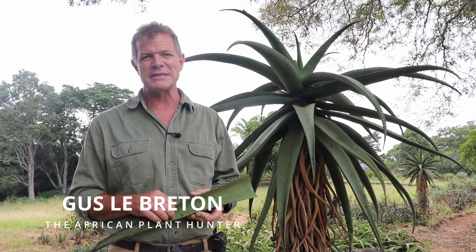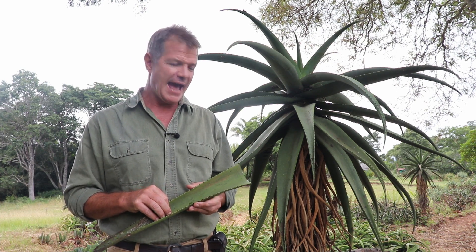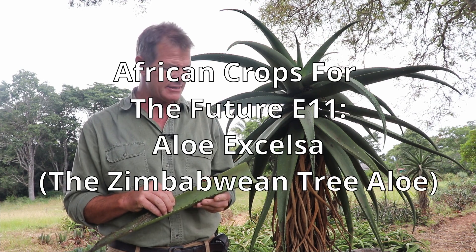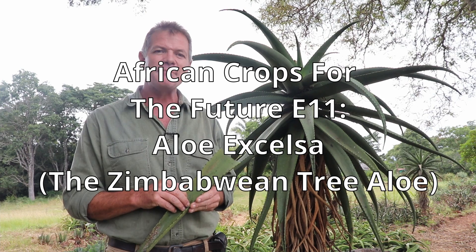How's it, guys? I'm Gus, the African Plant Hunter. I am in a beautiful Aloe Garden at the Ewenrig Botanical Gardens just north-east of the capital city Harare, and I'm here today to show you this extraordinary plant, Aloe Excelsa, which is one that I believe has enormous potential as a crop of the future.